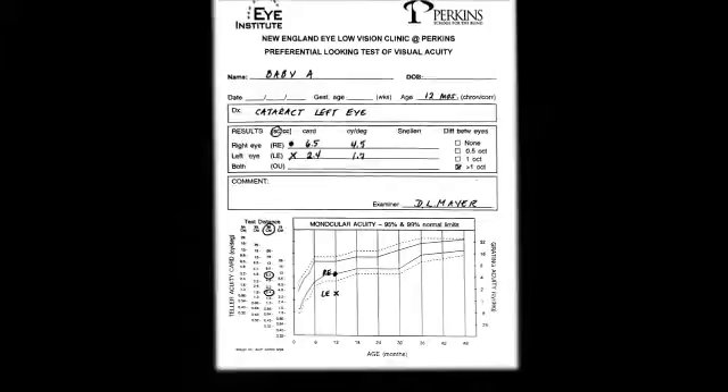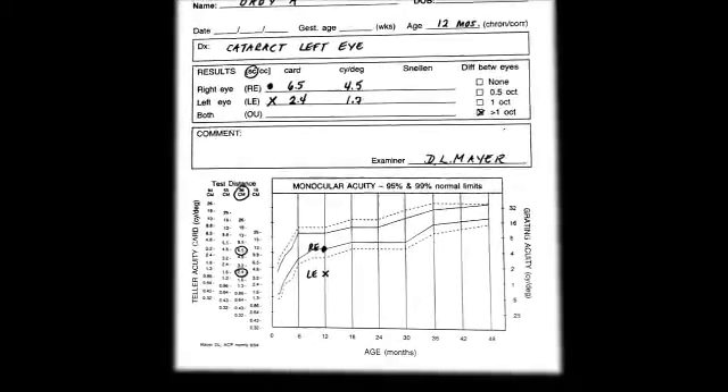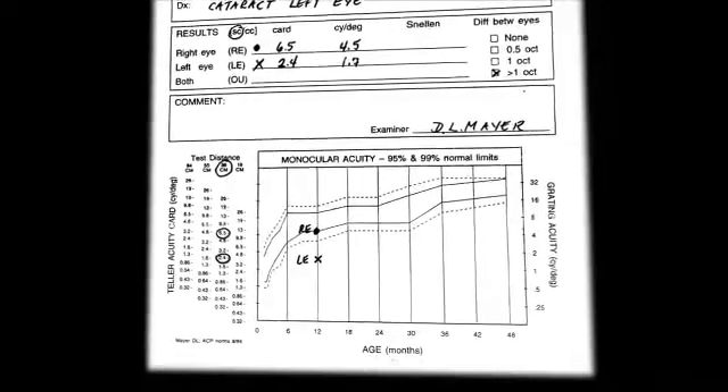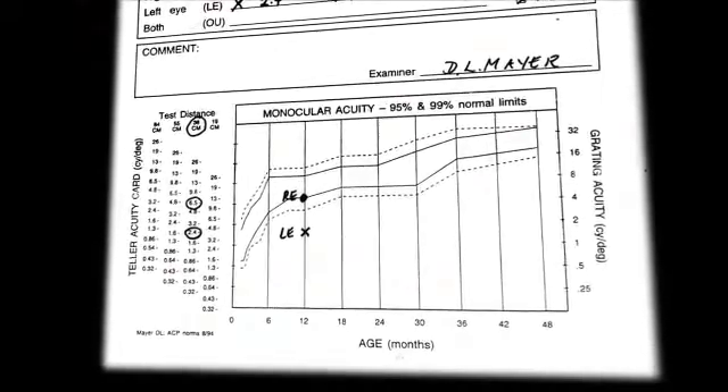We see the results of an acuity exam given to a 12-month-old child with the diagnosis of a cataract in the left eye. When the child's monocular acuity was plotted on a graph displaying established norms, we can see that acuity for the right eye is within the normal range while acuity for the left eye with the cataract was well below normal. So I'm now at New England Eye Institute Clinic at Perkins, and with my colleagues we test babies and children of all ages, and handicapped people and all kinds of people who cannot do symbol or letter acuity tests. We compare their acuity to normal acuity for age.